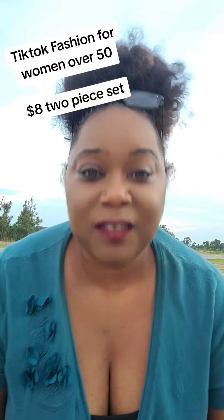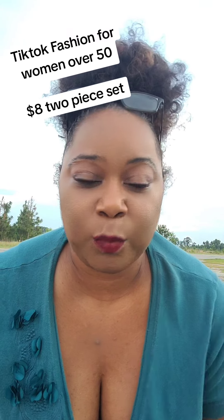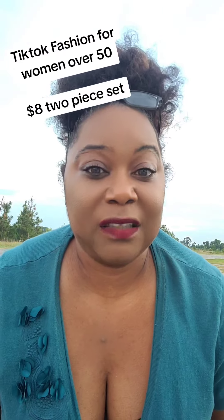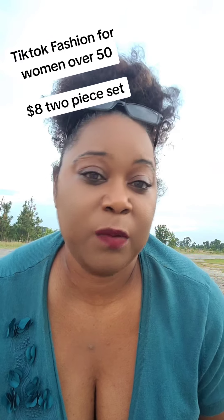When I get in the house though, this is coming off. Ten out of ten, super comfortable, super flexible. This is an XL — I probably could have got a large, but this XL feels incredibly comfortable.